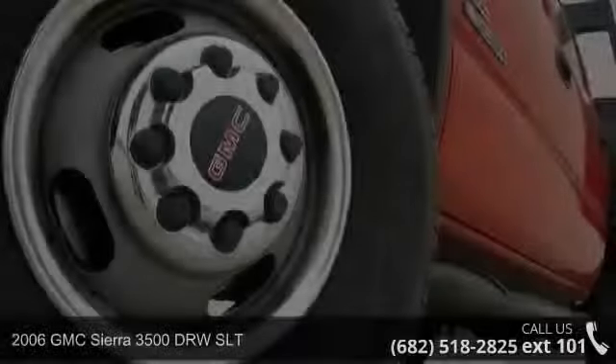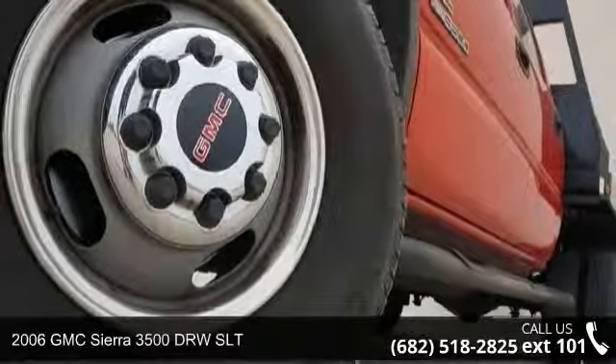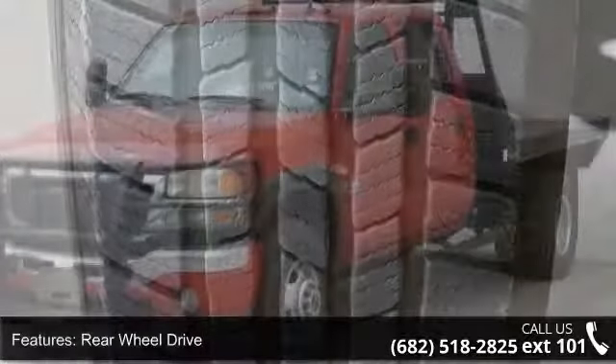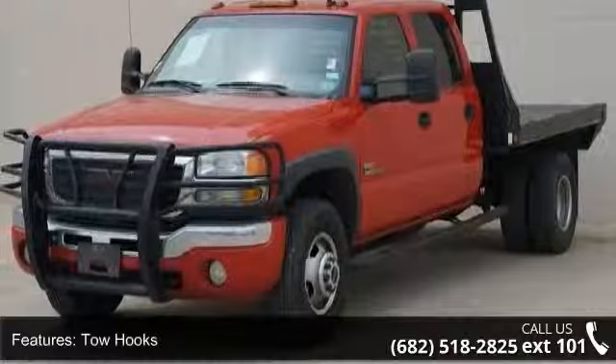Imagine yourself in this 2006 GMC Sierra 3500. If you are looking for a first-rate auto, this one could be yours today. This vehicle comes with a reliable 8-cylinder engine connected to a smooth shifting automatic transmission.